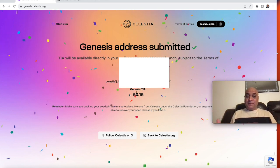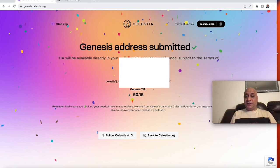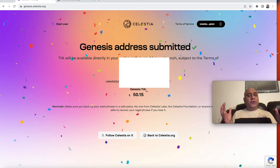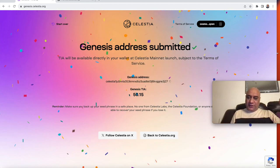Are you going to claim the Celestia airdrop? If you have any questions, leave them in the comments. Also share your thoughts on where Celestia can go. I'll see you in the next video.